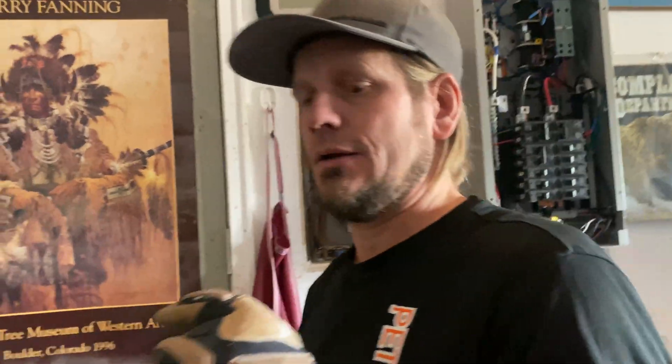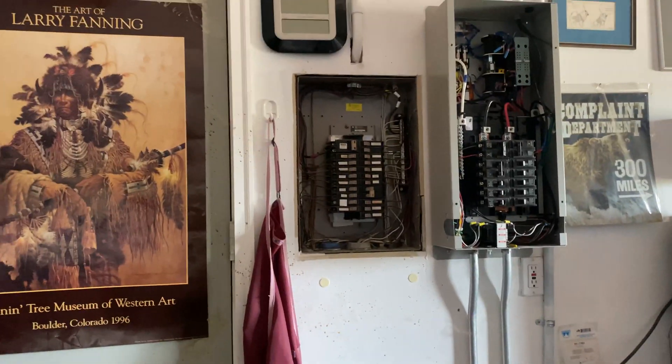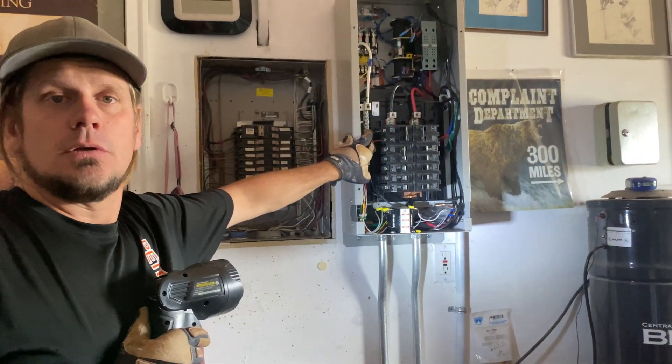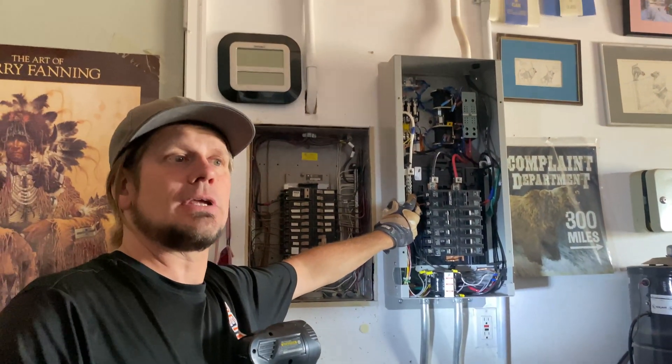The 240V from the generator kicks on the Generac — that's the only 240 in the house — to fill the well head. It comes in around 240-238 volts, and by the time it gets downstairs it's about 234, so there's a bit of voltage drop.